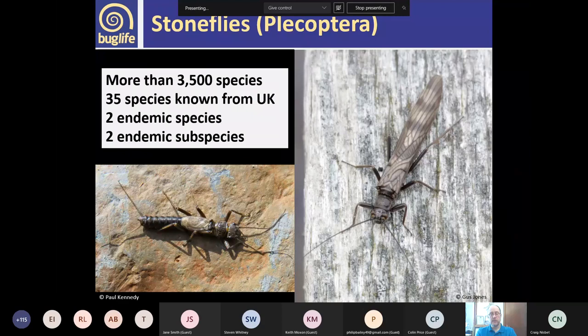Now on to stoneflies. There are more than 3,500 species of stoneflies in the world known to date, and we're still discovering new ones. In the UK we've got 35 species that have been recorded. Stoneflies are a really ancient group of insects — there are fossils from the early Permian era, about 260 million years ago. Unlike most other groups of insects, they're mainly temperate in distribution, not many in the tropics or southern hemisphere. They're mainly found in cool, fast-flowing, well-oxygenated streams, which is why they do so well in the UK.